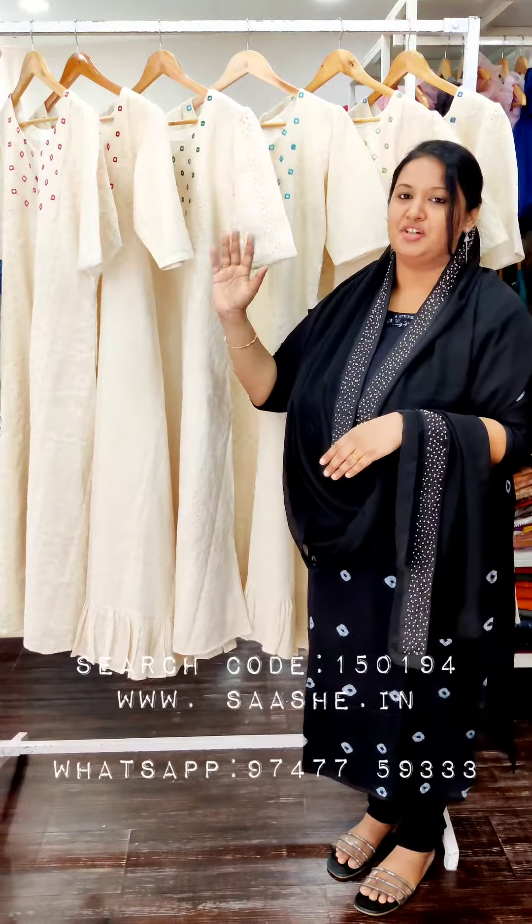This is a total look. This is the yoke area, and this is a mirror working pattern. The sleeves are small puffs — the elbow sleeves are small. The A-line cutting is a frog style.